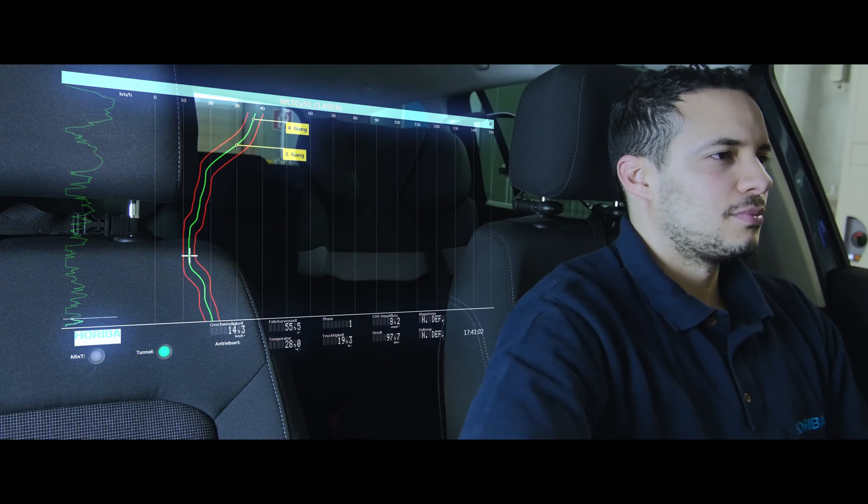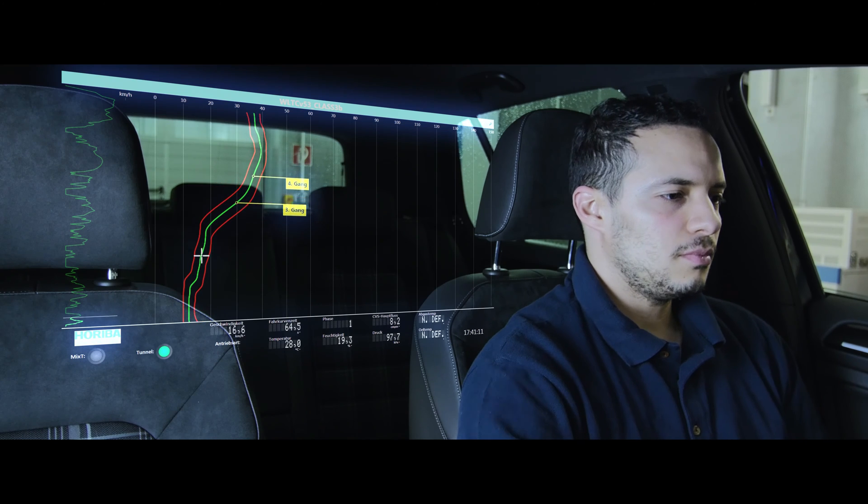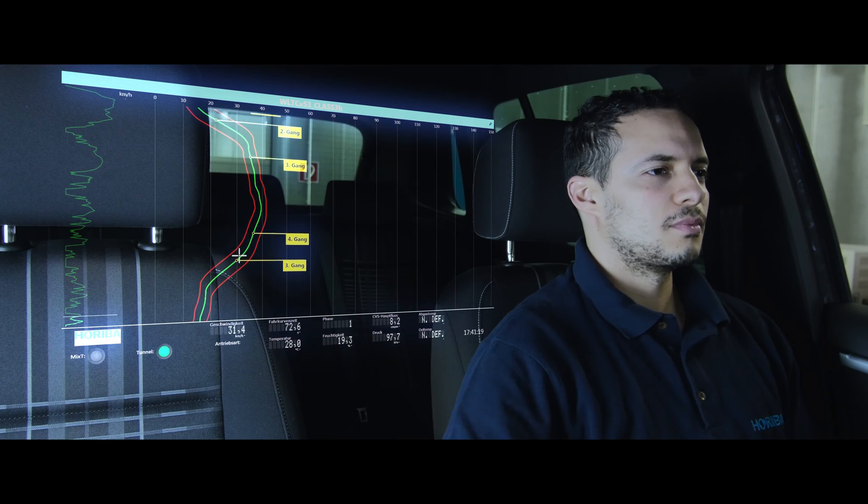Horiba's customers can perform tests and certifications of a wide range of passenger cars in the chassis test cell, according to the legislative requirements.